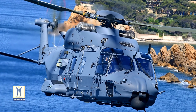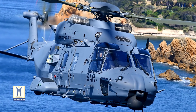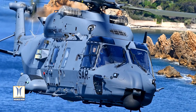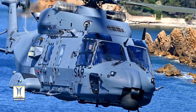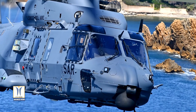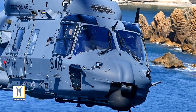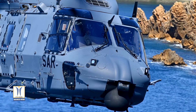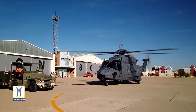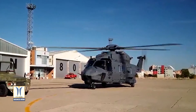NH Industries and its partner companies Airbus Helicopters, Leonardo, and Fokker have delivered the first NH-90 to the Spanish Air Force that will boost their search and rescue and combat search and rescue mission capabilities. The Spanish Air Force will receive 12 NH-90s intended to replace its aging fleet of AS-332 Super Pumas and will be based in Cuatro Vientos, near Madrid. Spain has ordered a total of 45 NH-90s in the tactical transport version to be operated by the three armed forces. Thirteen helicopters have already been delivered to the Spanish Army Air Mobile Force FAMET for the Maneuver III Battalion in Agoncillo.